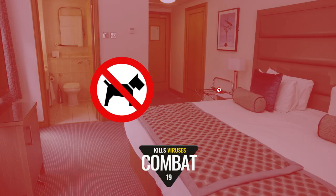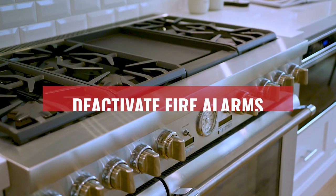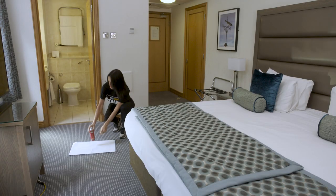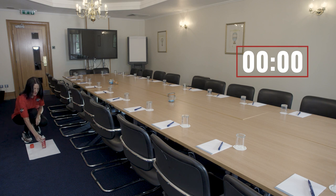Prepare the space by removing pets, people and anything perishable. Close all windows, deactivate fire alarms and extinguish any naked flames. Shake the can well and, always in an upright position, place it in a central location on top of a cloth to catch any overspray.